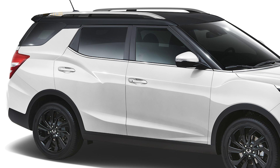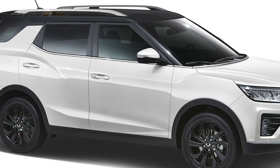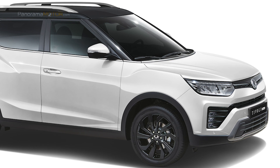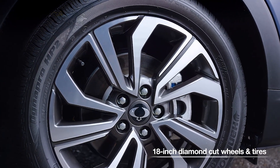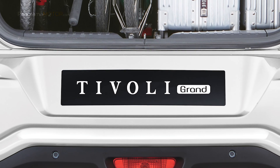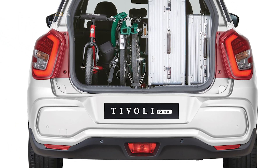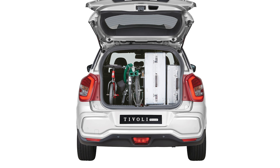En la vista lateral destacan los adornos de los pilares A y C negros en ángulo, que le dan un aspecto más amplio y abierto. Cuenta con barras portaequipajes listas para transportar lo que desees. Los retrovisores exteriores están acabados en dos colores para aportar mayor atractivo y elegancia. Las llantas de 16 y 18 pulgadas están disponibles en varios diseños, fabricadas en acero o aluminio. El paragolpes trasero dinámico combina a la perfección con el aspecto resistente de todo el vehículo. En la parte trasera se ha mejorado la seguridad al incluir una luz de freno auxiliar LED junto a la luz trasera LED con panel iluminado, que proporcionan un toque moderno a la lujosa imagen exterior.